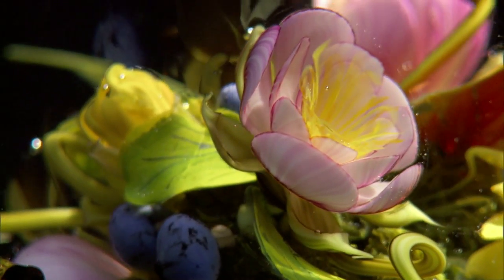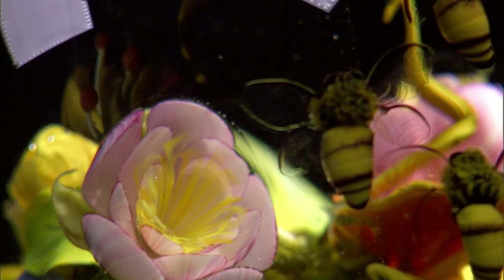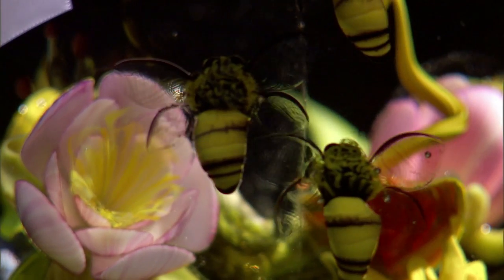I can remember coming home with pink lady slippers. And my mother said, 'Oh Paul, they're so beautiful, but they're not supposed to be picked. They're so rare.' I felt, oh my God, I did something wrong.